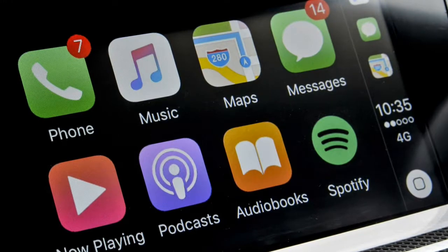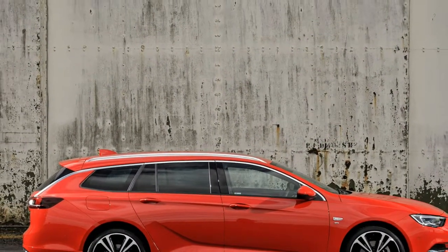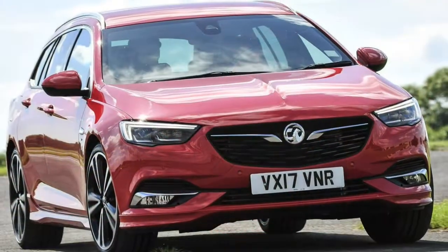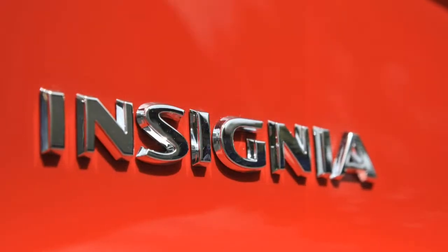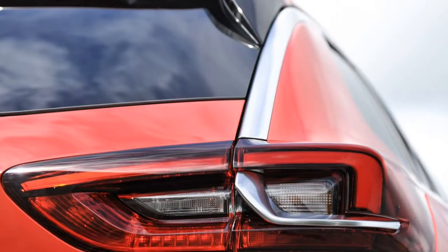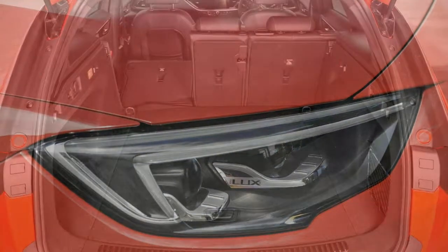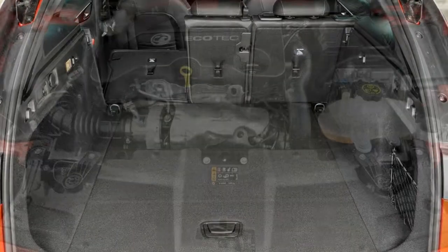Moving up to SRi trim adds extra kit and sporty styling touches, including front fog lights, dark-tinted rear windows, rain-sensitive windscreen wipers, sports front seats, sports pedals, dual-zone climate control, twin rear USB sockets and auto-dimming rearview mirror. VXLine NAV brings a sportier, more aggressive look to the car, adding an 18-inch alloy wheel no-cost option (excluding 1.6 diesel models), VXR styling pack with sports-style front and rear bumpers, side sills and visible exhaust tailpipe, heated flat-bottom leather-covered VXLine steering wheel, dark fabric headlining and a 4.2-inch dashboard colour information display.